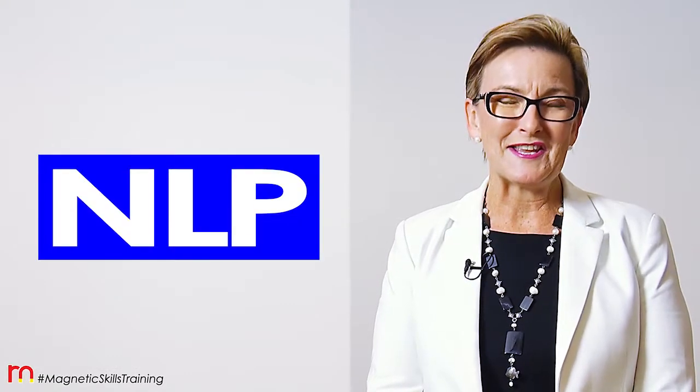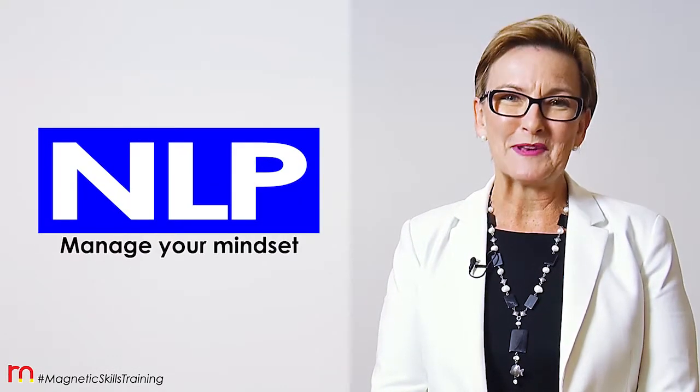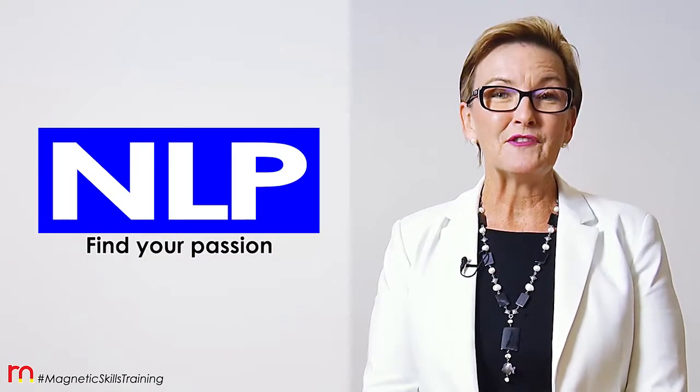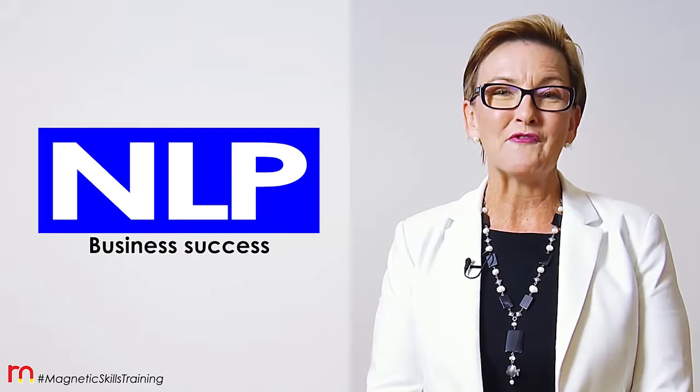I guarantee you will love my easy-to-implement strategies so that you can practice how to change how you think, how to feel, and reprogram yourself for success.